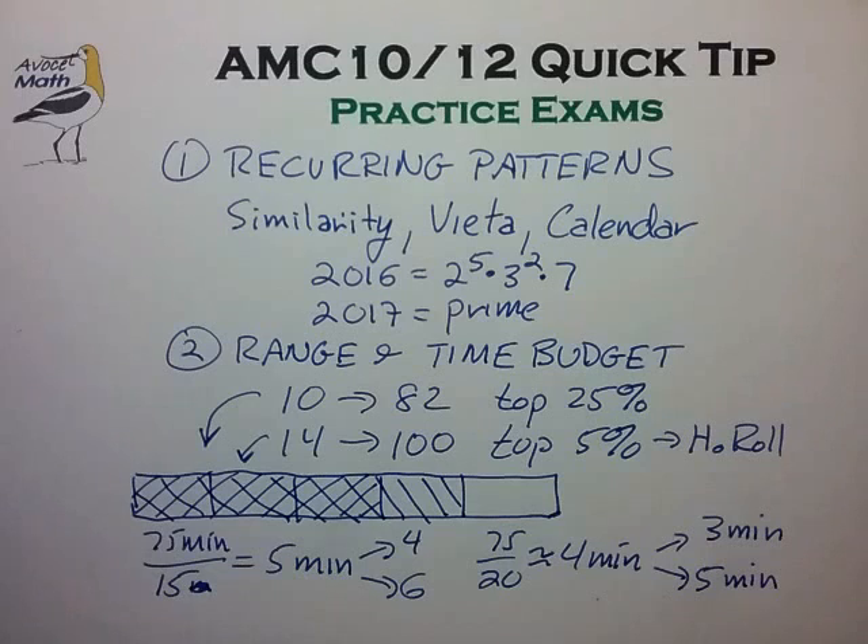Check out the description section of this video for convenient links to recent AMC 10 and AMC 12 exams and solutions. Give some a try and I hope this video helps you get the most out of them. Take care and we'll see you at the next video.